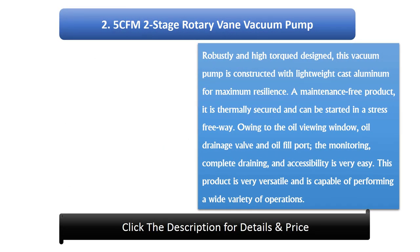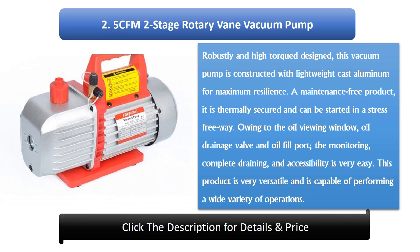Number 2: 5 CFM 2-stage rotary vane vacuum pump. Robustly and high-torque designed, this vacuum pump is constructed with lightweight cast aluminium for maximum resilience. A maintenance-free product, it is thermally secured and can be started in a stress-free way. Owing to the oil viewing window, oil drainage valve, and oil fill port, the monitoring, complete draining, and accessibility are very easy. This product is very versatile and is capable of performing a wide variety of operations.